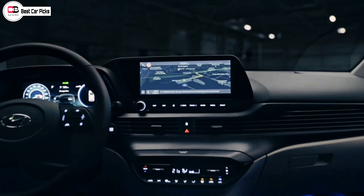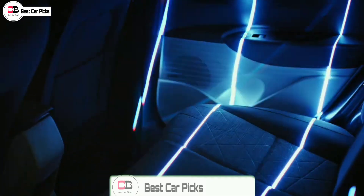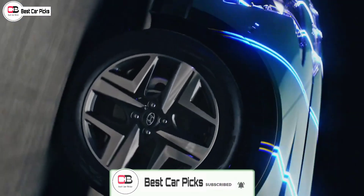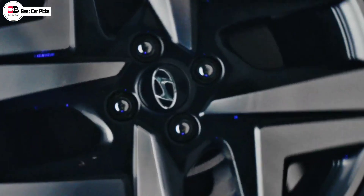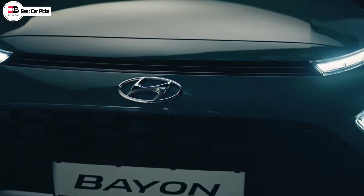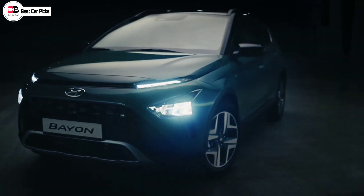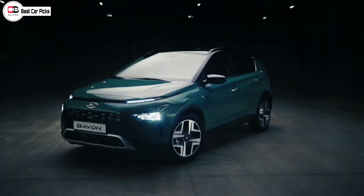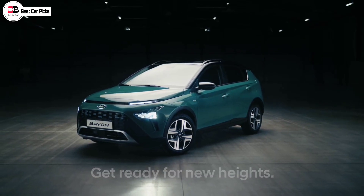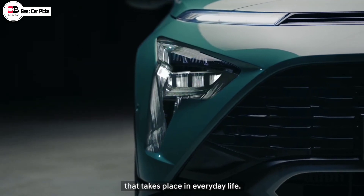LED is available similar to the i20. It has the same touchscreen infotainment system and the design of the steering wheel is exactly the same — a flat bottom round steering wheel. The AC controls are the same, and the interior cabin is exactly the same as the i20.